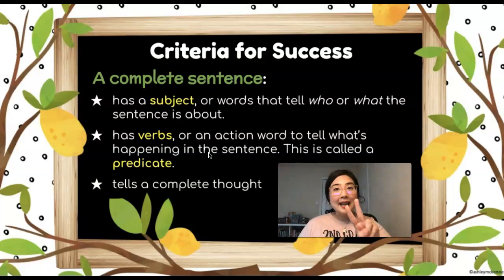The second thing a complete sentence needs is a verb, or an action word, to tell us what's happening in the sentence. This is also called a predicate — a predicate has our verb in it. And also, a complete sentence must tell a complete thought. So hopefully friends, this criteria for success can help you when we are building a complete sentence.